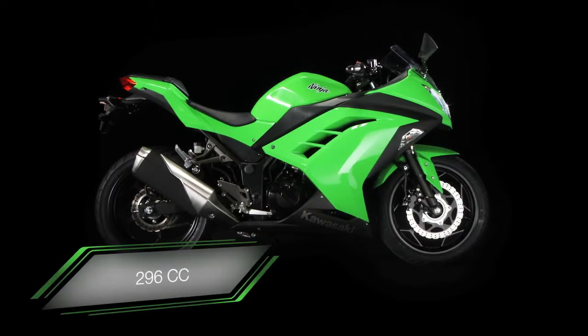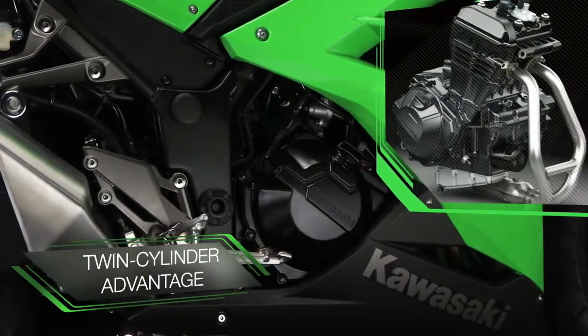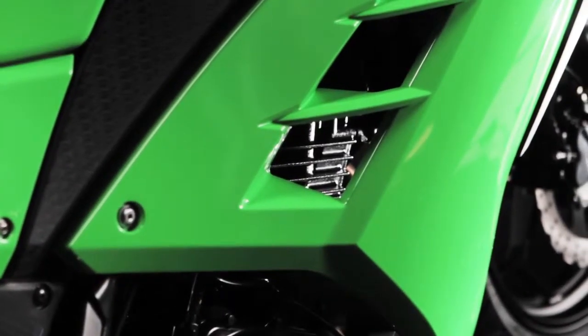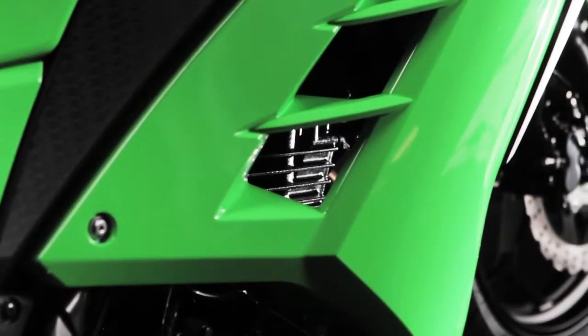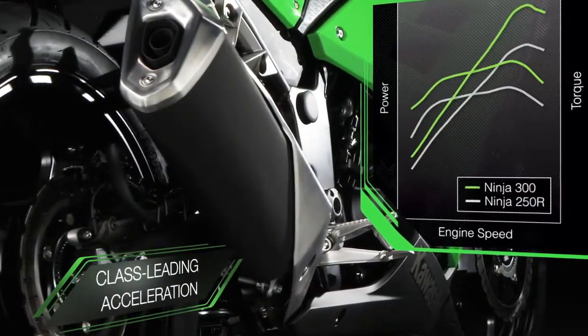With a new 296cc watercooled twin cylinder engine, where others rely on a single cylinder or air cooling, the Sleek Ninja 300 certainly has the go to back up the show, with category leading acceleration and sporty performance.